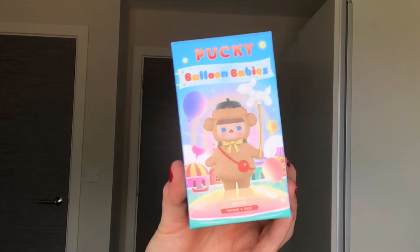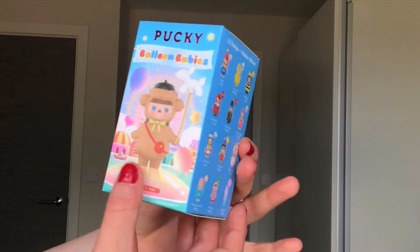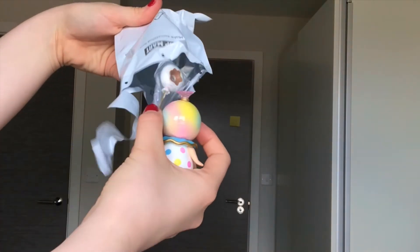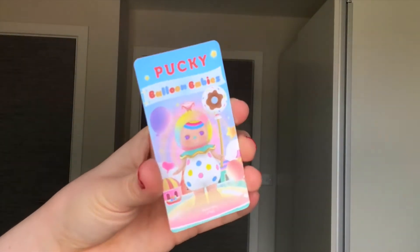I have a Pucky Balloon Babies to open so let's open it up and see which one I get. These are the ones that you can get on the side. It's the Donut one — this one is called Balloon Baby.